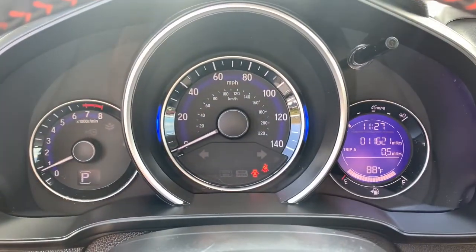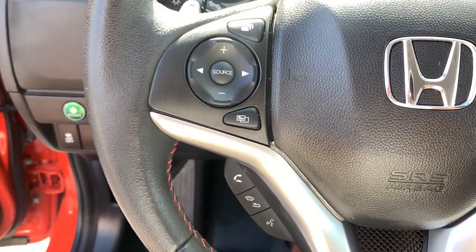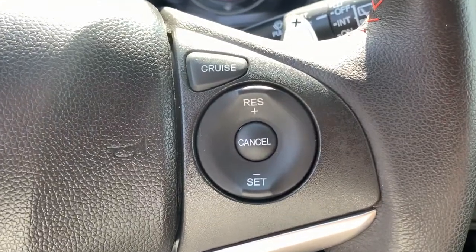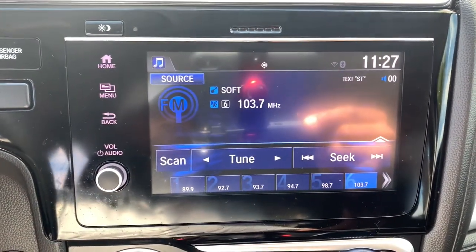Keyless entry, backup camera, fog lamps, Bluetooth connection, steering wheel audio controls, aluminum wheels, rear spoiler, stability control, leather steering wheel, traction control.